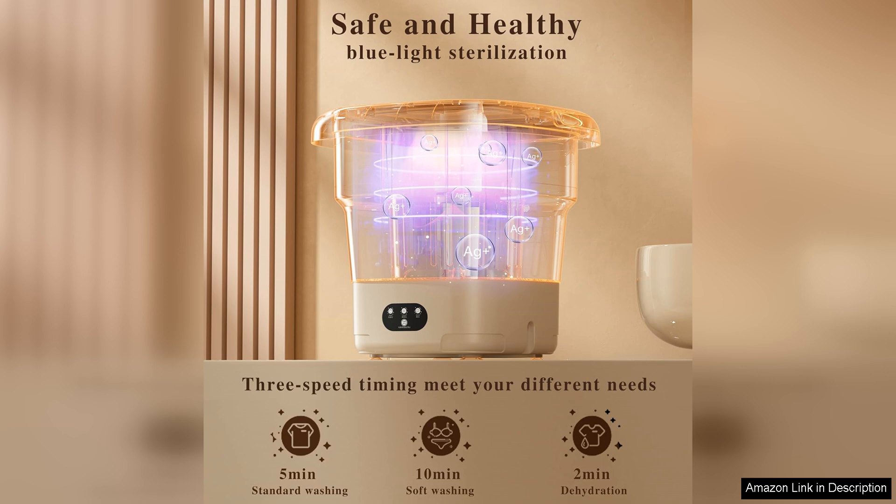Say goodbye to hand washing and trips to the laundromat. With the Fovex Saivaio Mini Washer, you can enjoy clean clothes anytime, anywhere.